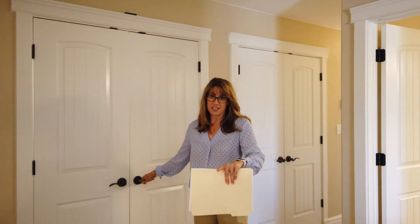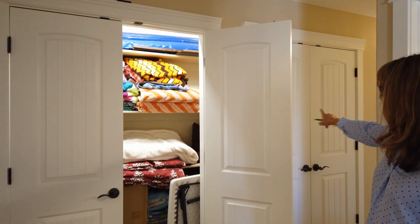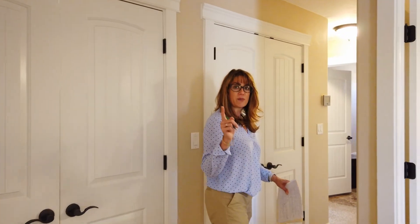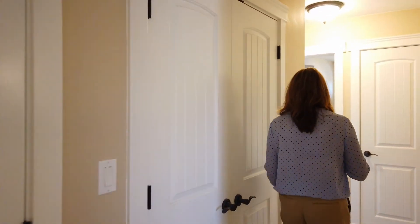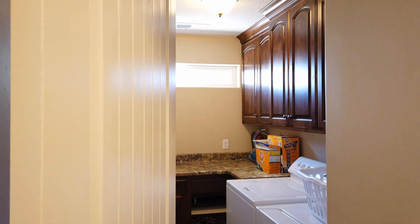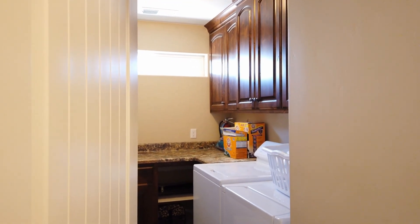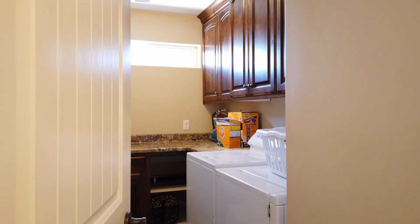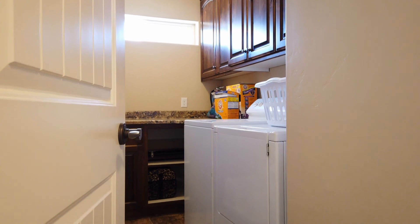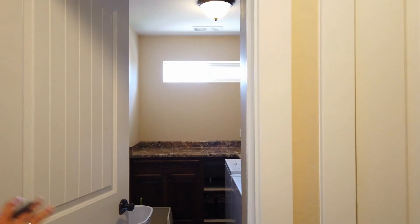I've been telling you about the storage in this house — you've got to check this out. This closet goes all the way through; look at how much you can store in there. And this seems like a weird thing to be your favorite, but having the laundry room right next to all of the bedrooms is really, really nice. Great oversized laundry room with plenty of cupboards.